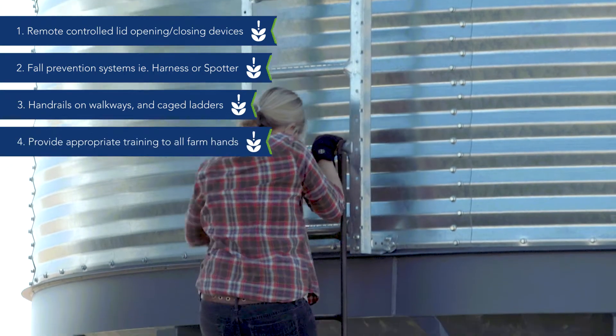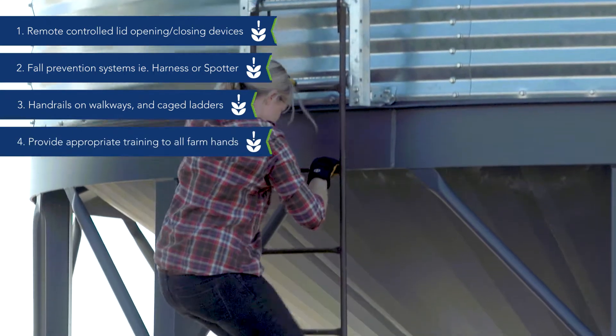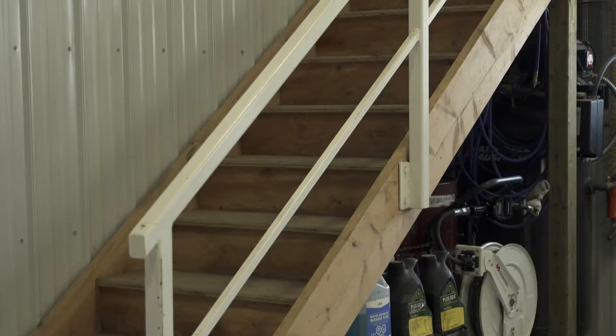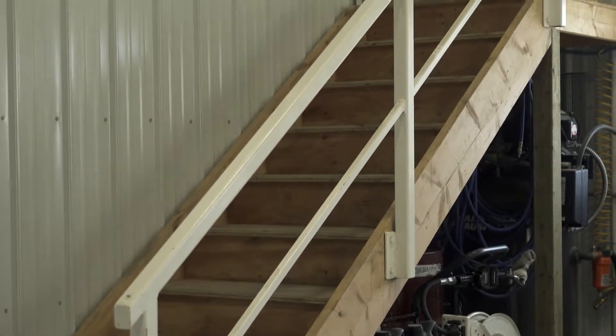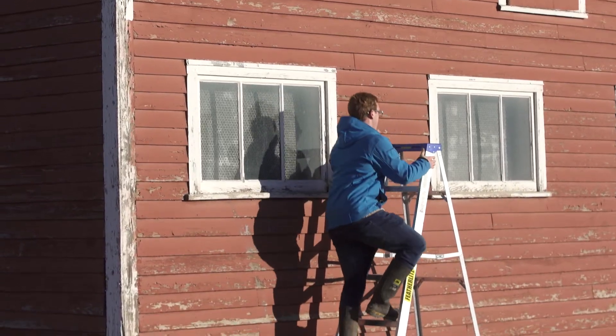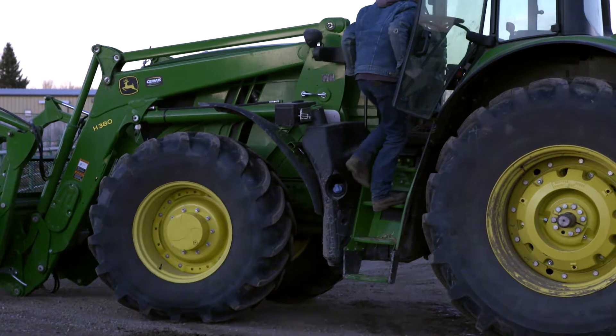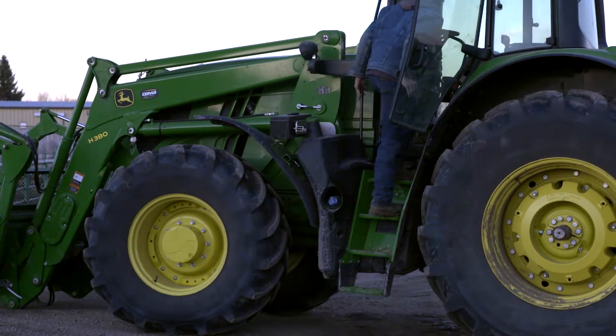Be sure to provide farmhands with the appropriate training and point out all potential hazards. By being aware of these potential hazards, installing appropriate controls, using best work practices, and keeping a tidy work environment, you can lessen the risk of slips, trips and falls on your farm.